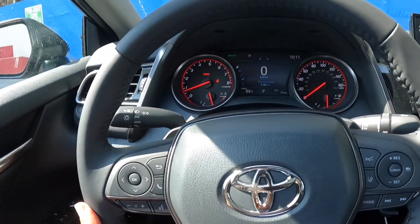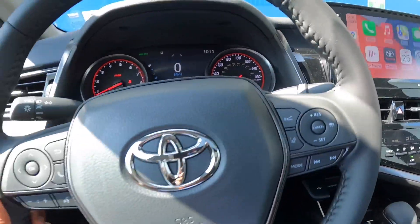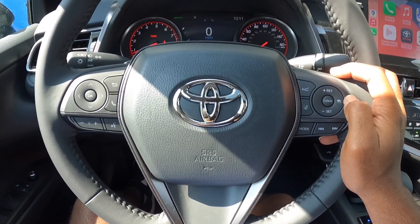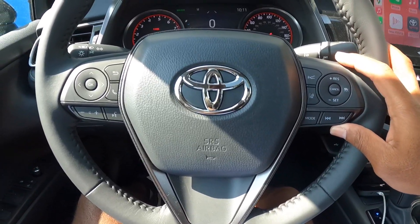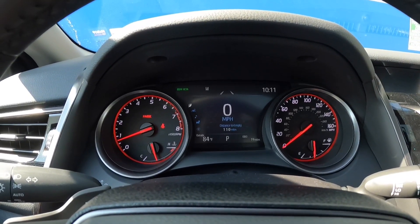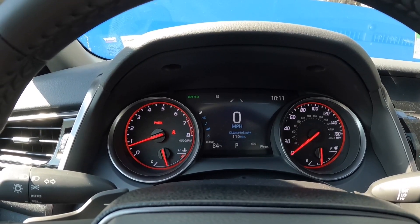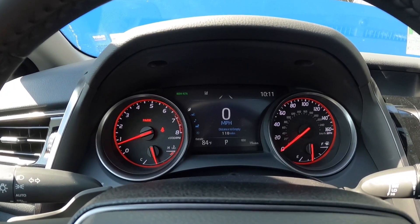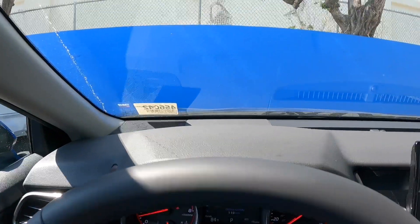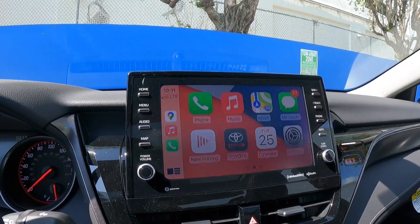The steering wheel is manual tilt and telescoping. The steering wheel controls include driver assistance features — adaptive cruise control, forward collision warning, and lane keep assist. Radio presets and volume controls are on the wheel. The gauge cluster has analog gauges with an LCD display front and center. Unfortunately, Toyota does not offer a digital gauge cluster — maybe the next-gen Camry will have that. The upper dashboard uses soft-touch injection-molded plastic. The 9-inch display supports Apple CarPlay and Android Auto.